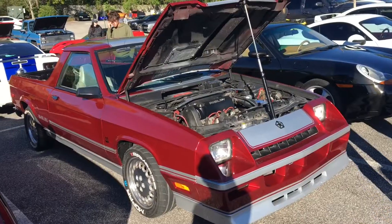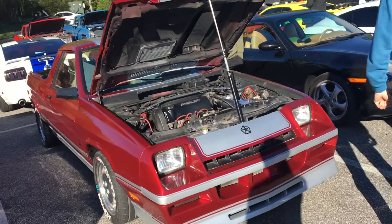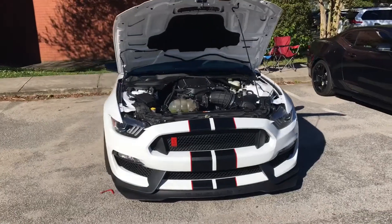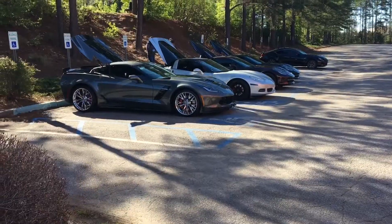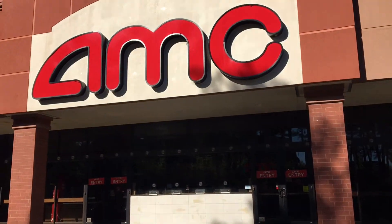This guy parking up — you don't see too many Rampages, only one in the Columbia area. Nice R32, this 350 right here — digging those stripes. Vettes hanging out over here next to the entrance of the theater.